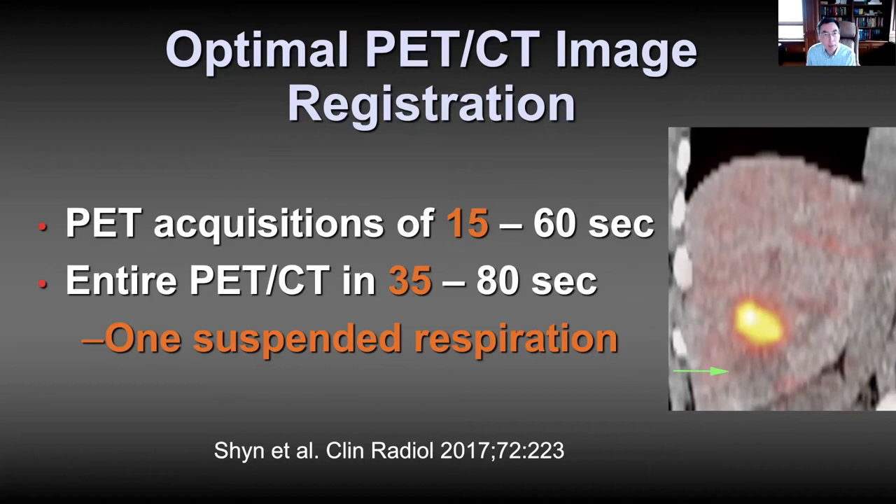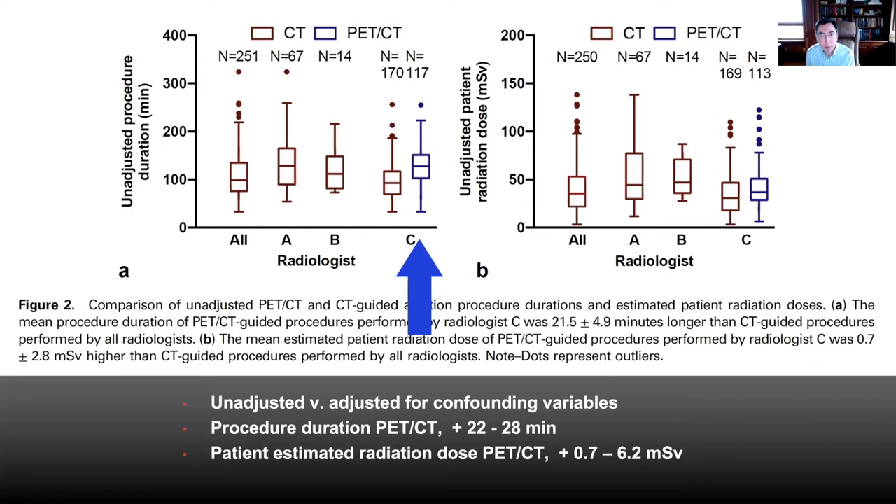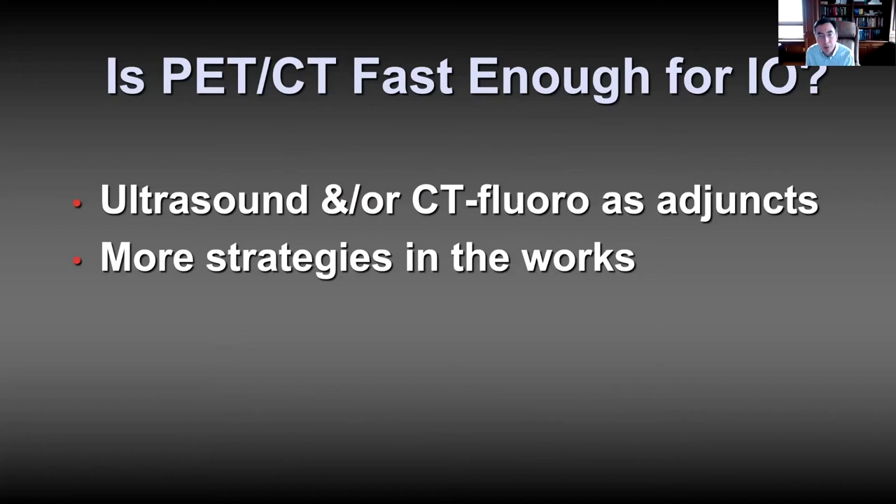We retrospectively compared the duration of our PET-CT-guided procedures to comparable CT-guided procedures. PET-CT-guided procedures were on average about 22 to 28 minutes longer, which is very reasonable. The radiation dose to patients was only minimally larger. We think PET-CT is certainly fast enough for interventional oncology. Additionally, we can adjunctively use ultrasound or CT fluoroscopy to expedite the procedure, and there are more strategies I'll get to towards the end of the talk.